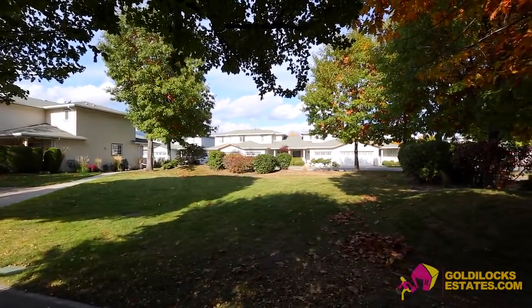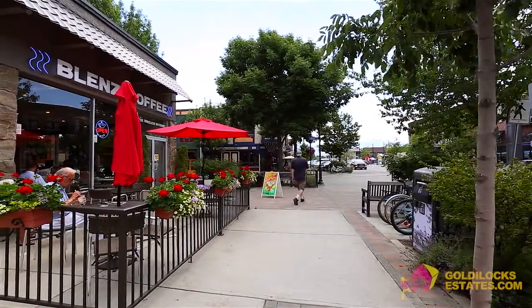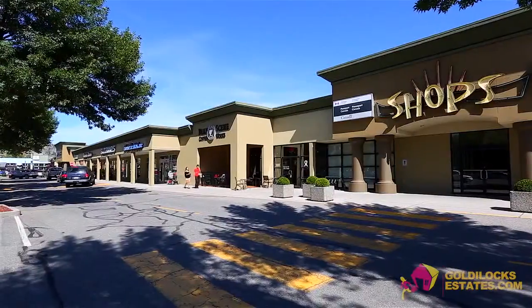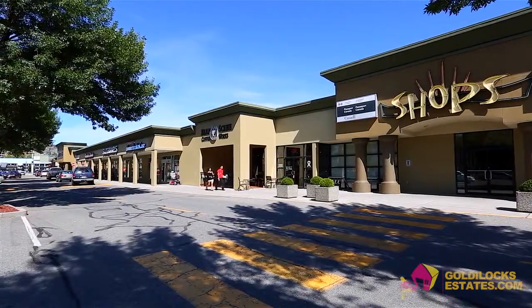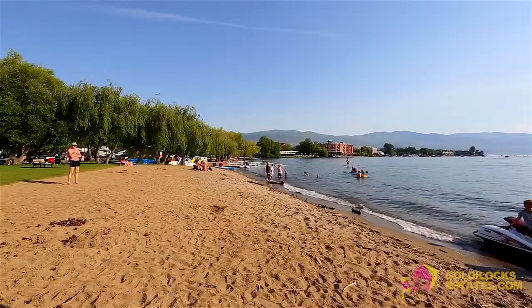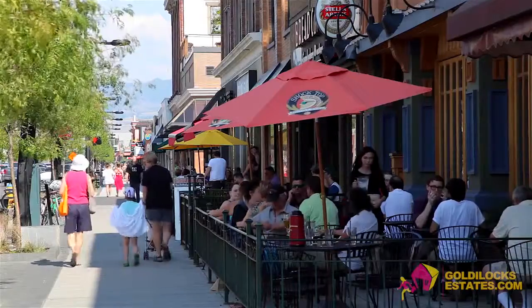Aberdeen Estates is a quiet complex, centrally located and walking distance to coffee shops, grocery stores, plus major shopping centers, and across the street from A.S. Matheson Elementary School. A short bike ride or drive will get you to many beaches, the Pandosy area, as well as the downtown core of Kelowna.